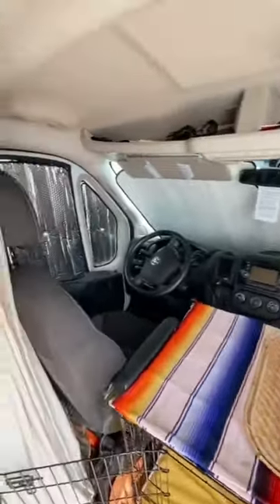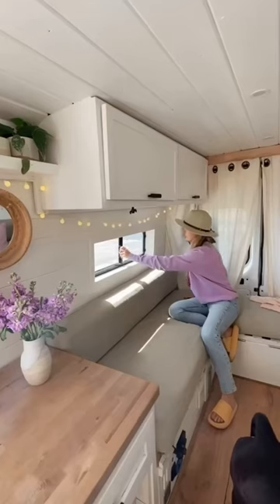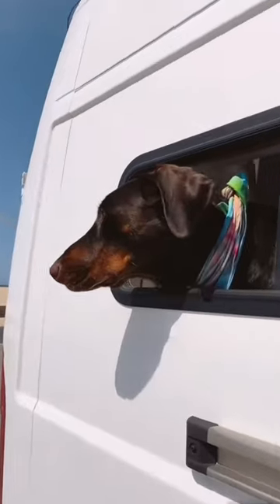Before we leave the van, we cover all of our windows, turn on our vent fan, and open our sliding window that creates a nice cross breeze.